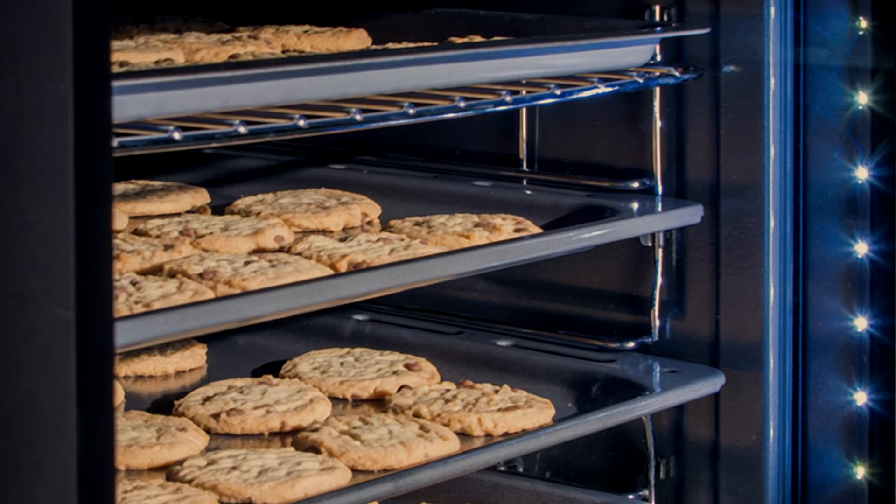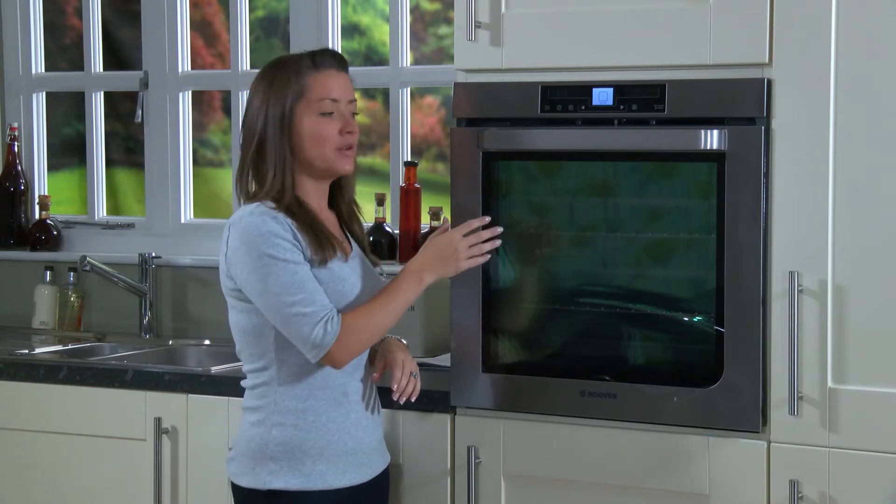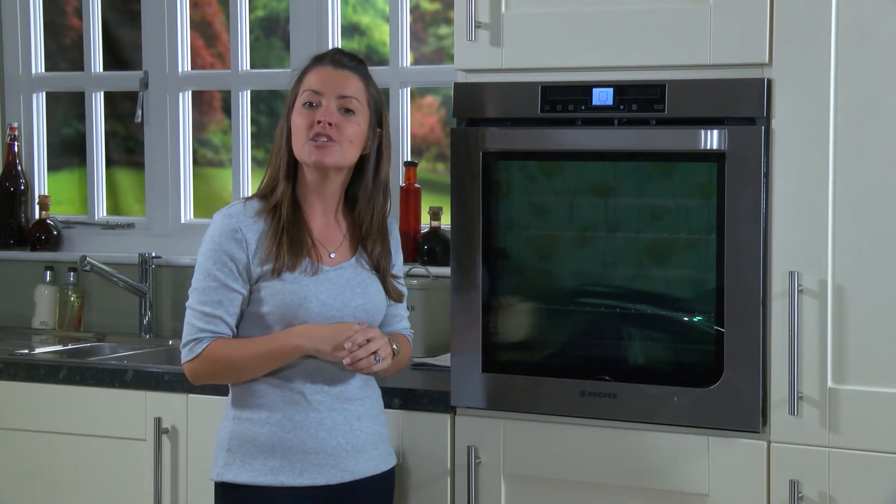The LED vision lighting illuminates the oven brightly and clearly so you can easily see exactly what's cooking. Even at the highest temperatures the oven door remains cool to touch, so it's really reassuring if there's little children running around.